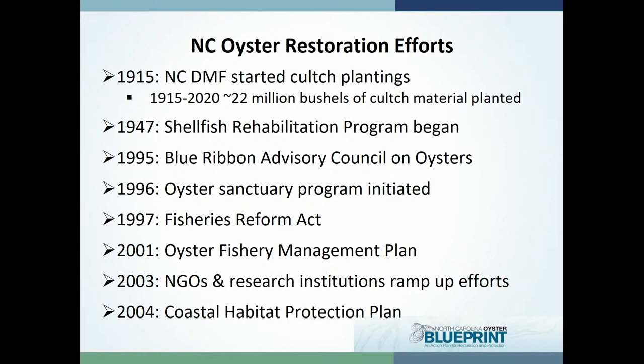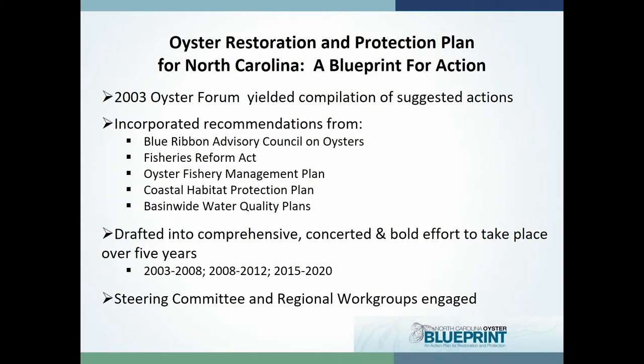Since the early 1900s there have been a number of efforts and plans developed with ideas put forward to help build back our oyster resources. The Coastal Federation, working with NGO and university partners, decided to create a plan to end all plans — taking cross-cutting ideas from all those previous plans and breaking down silos between water quality, fisheries management, and habitat focus. That's really what the oyster blueprint is: a roadmap for protecting and restoring our oyster reefs, incorporating ideas from all these different sectors.